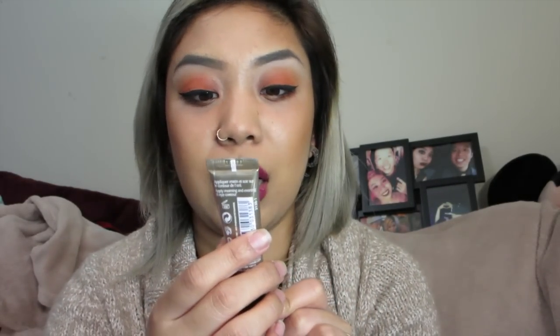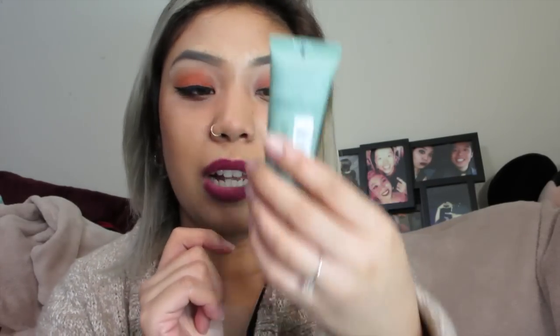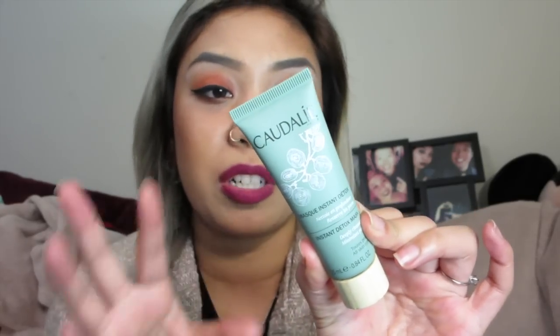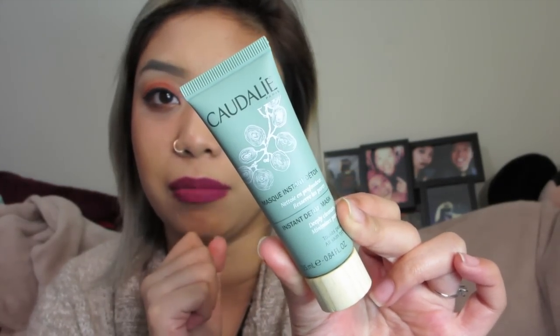The set also comes with an eye cream — probably a small version — which is the Premier Crue eye cream. It says it addresses all signs of aging, so we'll see. It's probably just for fine lines and wrinkles. And there's also Caudalie's new Instant Detox Mask, which helps minimize and deep clean pores. It's just a mini size, but I like trying things out before investing in a big size. So it comes with all of these for $79 — I don't mind, especially since the serum alone is already $79.